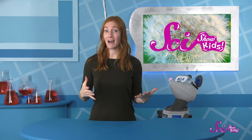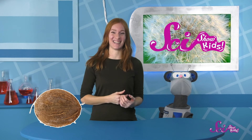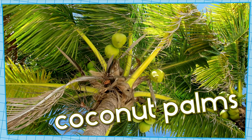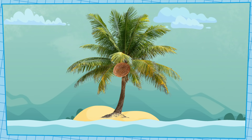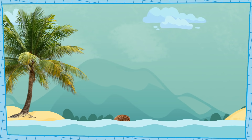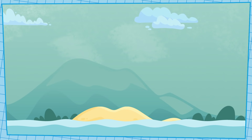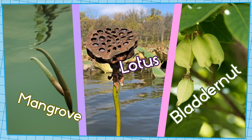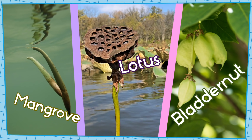Other seeds might travel in totally different ways, like a coconut. It's surprising, right? But coconuts are seeds, just really big ones. They're the seeds of coconut palms, which are trees. Coconut palms tend to grow near water, so when the coconut falls down, it might end up in the water. And then the coconut floats — it's a little bit like a boat. The coconut floats someplace new and grows into a big coconut palm tree. Mangrove seeds, lotus seeds, and bladdernut seeds travel like this too, floating in the water until they get to a new space to grow.